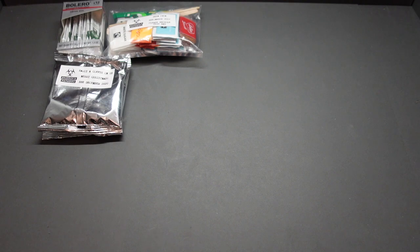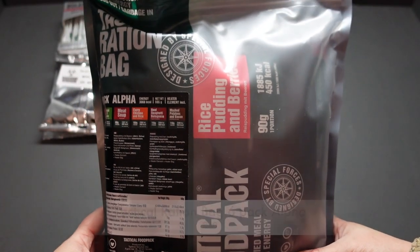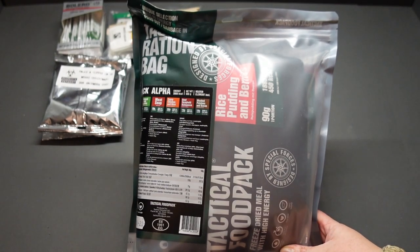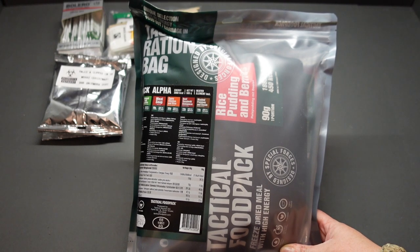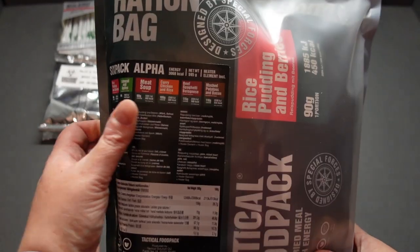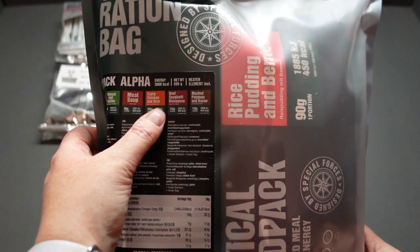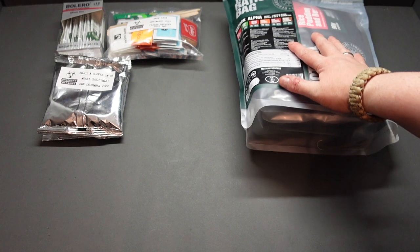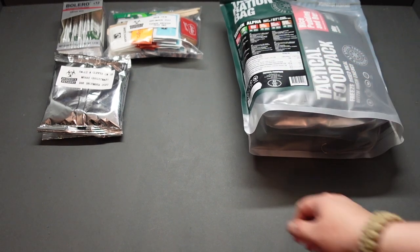I haven't even seen these on their website yet, but this was on my Christmas wish list. If my wife's bought me one, I've now got two — I don't care! This is the tactical ration bag six-pack Alpha. This pack has got six meals, designed for two days, with 3,068 calories. You've got rice pudding and berries, oatmeal and apples, meat soup, curry and chicken rice, beef spaghetti bolognese, and mashed potatoes and bacon. That is cracking.